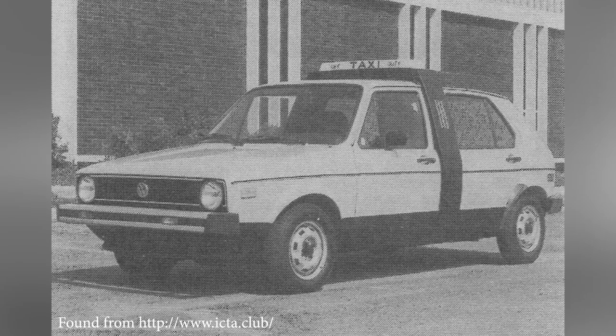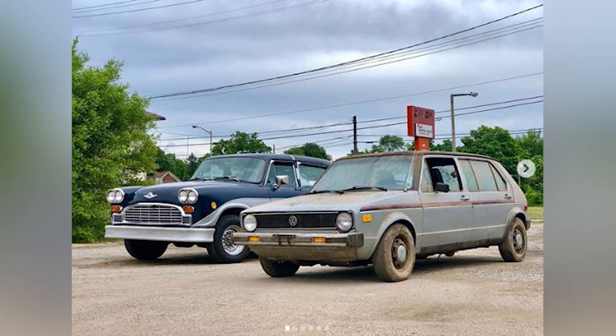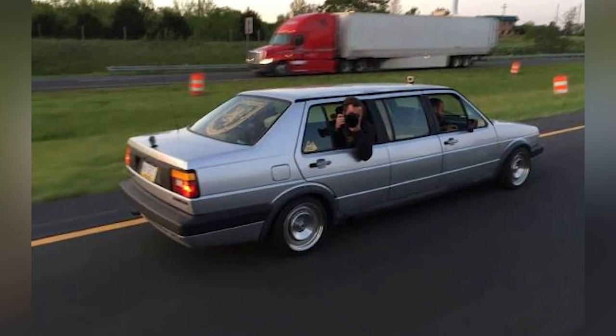It got used a little bit around town by some of the executives' family, and then it got stashed away in storage. Thirty years later, it got posted on Facebook on the Checkers Owners Group, because of course there's a whole bunch of Checker enthusiasts. And as a crossover, I like weird Volkswagens that are stretched, like my Jetta six-door limousine.